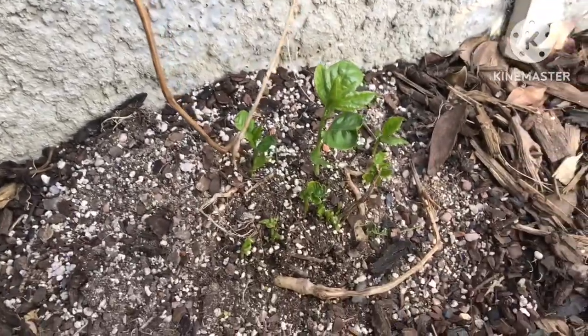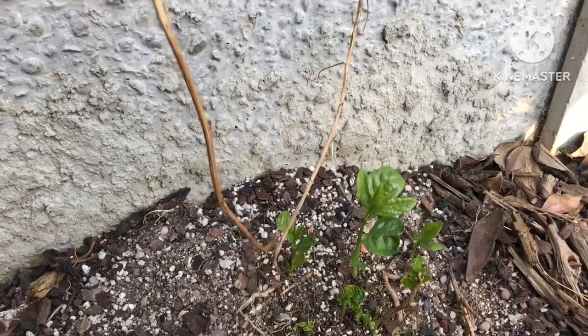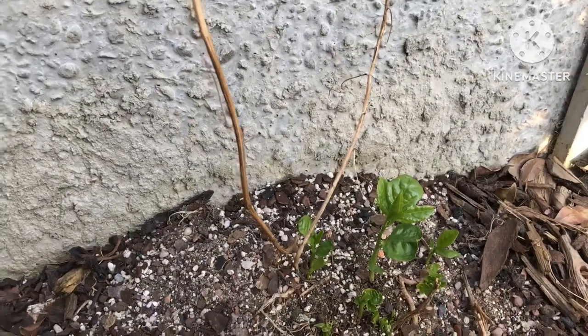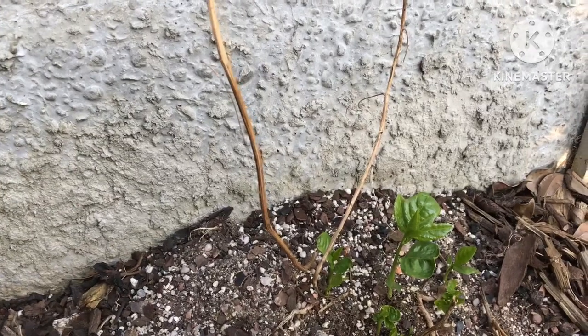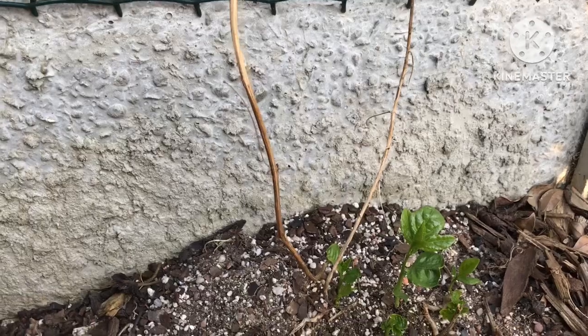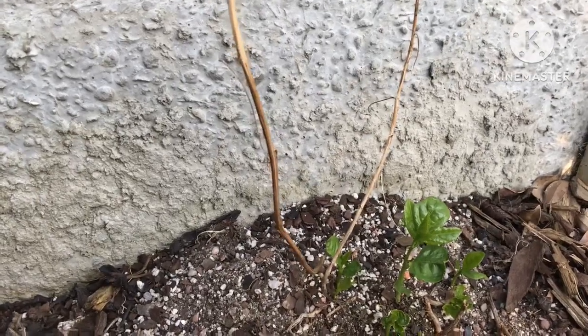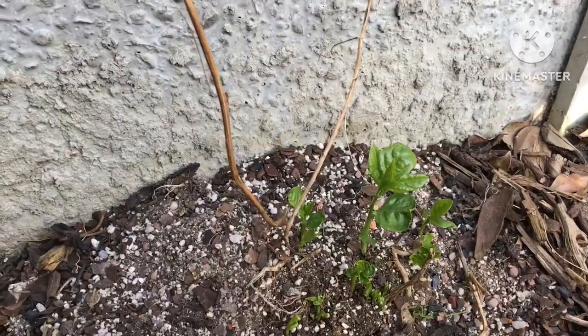We're looking here at my Maypop, Passiflora incarnata. I've tried growing these before and they've failed — they've died from damp each winter, not from the cold. It's the wet that kills them, so I decided to have a go with another one and plant it in a different part of the garden.